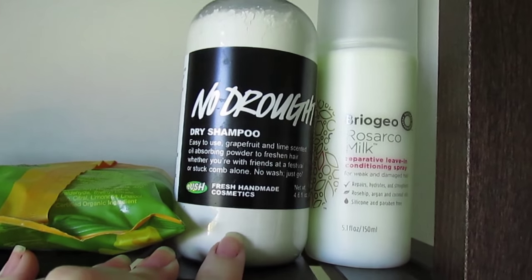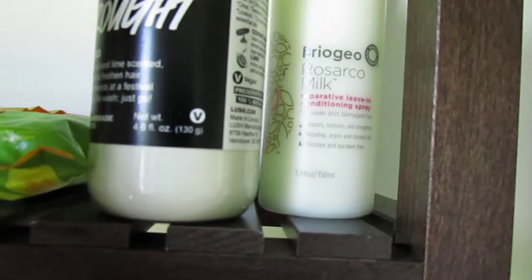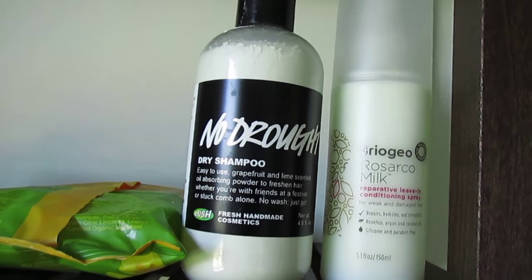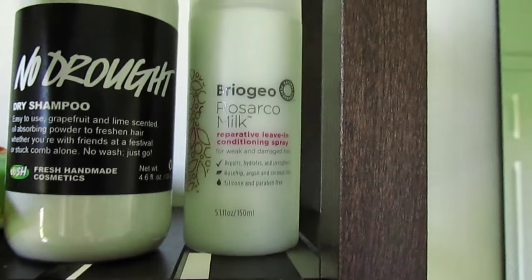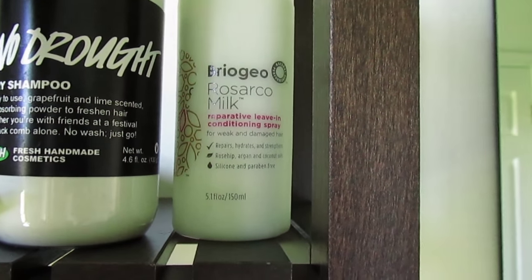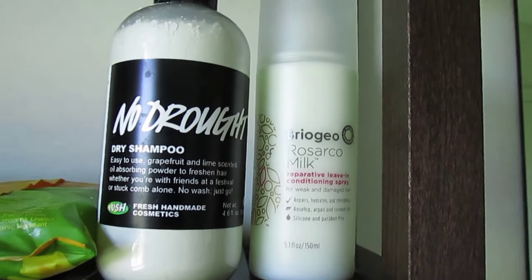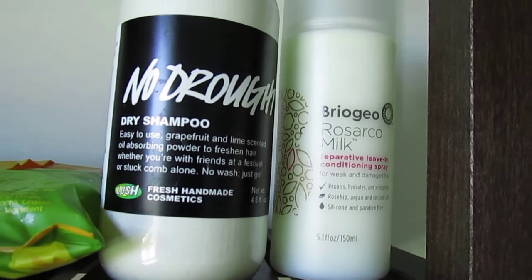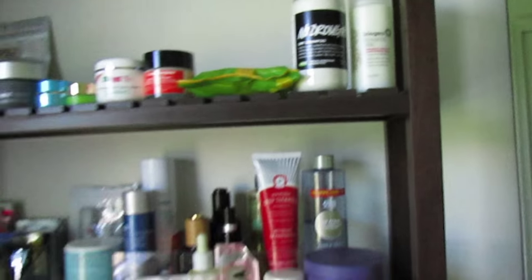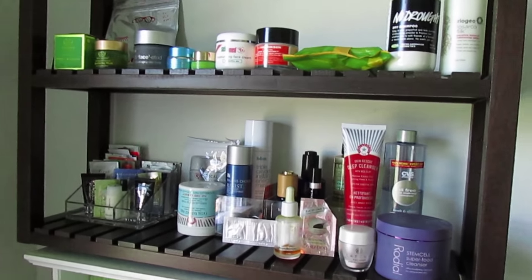My last two products are hair things. My No Drought Dry Shampoo from Lush is a must-have staple for me — this is the big 4.6 fluid ounce size. I used to get the small size but I love it so much I got the big one this time. Then there's the Broegio Rosarco Milk, a leave-in conditioner. I'm not sure if it's been breaking me out though, so I need to test it out a little more, but I love the way it smells.